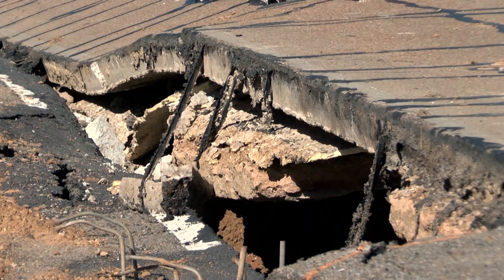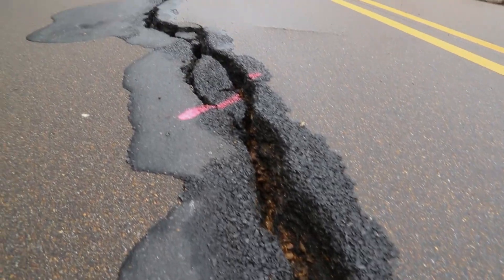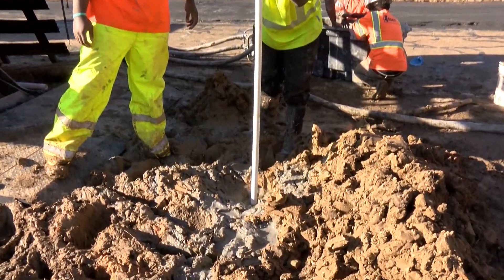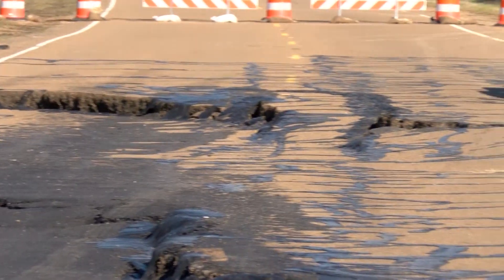The next step is to close that section of roadway, then have the Federal Highway Administration inspect the area. It will then go through the emergency process, which includes a five-day proposal period. Geotech engineers will also survey the area to see how deep the slide is. Once all of that is squared away, the work can begin.